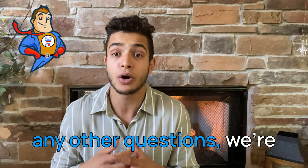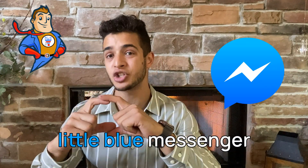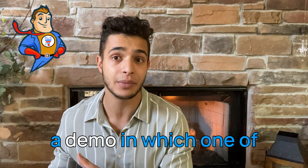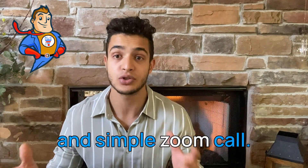Or if you have any other questions, we're always more than happy to answer them. You can click the link down below, click that little blue messenger icon to chat directly with our support team, or you can schedule a demo where one of our teammates will talk to you and answer any questions over a quick and simple Zoom call.